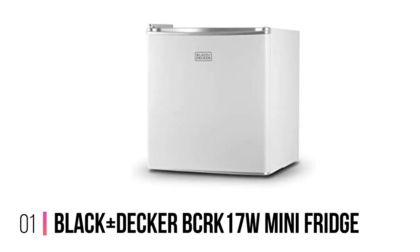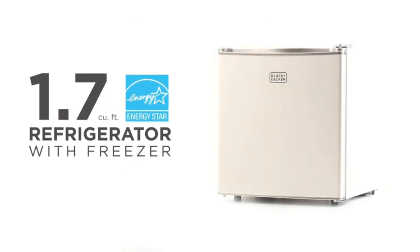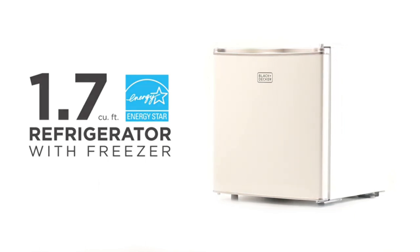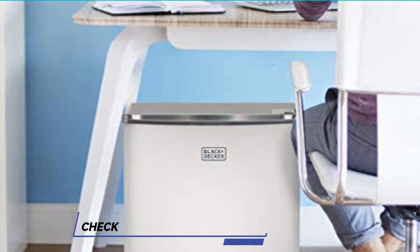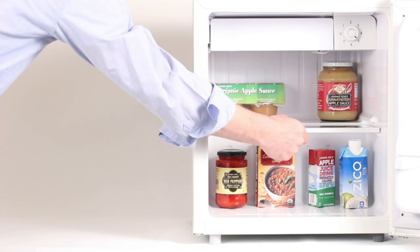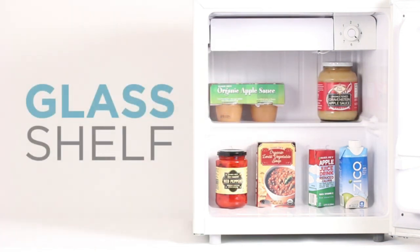Number 1: Black+Decker BCRK17W Mini Fridge. This Black+Decker BCRK17W Mini Fridge is my top pick because it ticks plenty of boxes. At 1.7 cubic feet, it's about midrange when it comes to size, but it's enough to store some drinks or small meals. And at 45 decibels, it's not too loud either. It has door storage like a normal refrigerator, which is enough to hold a couple of bottles or cans.